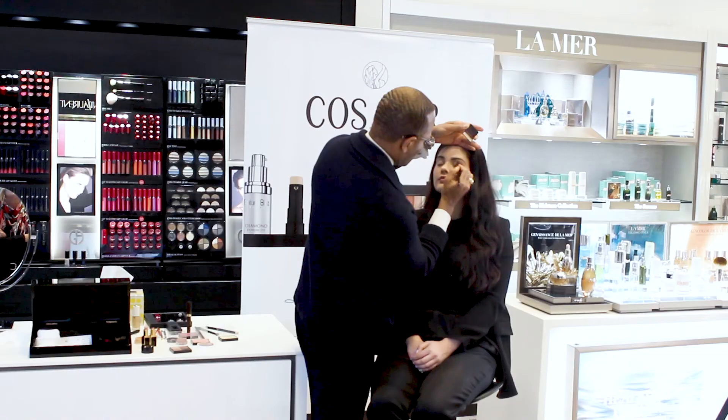And last but not least, here's Sidney. Thank you for joining us today — we'll see you at Cosbar.